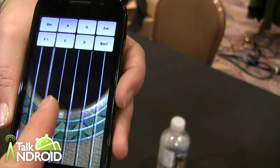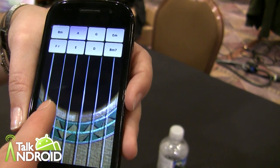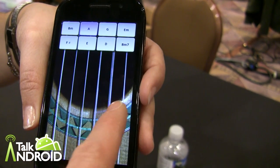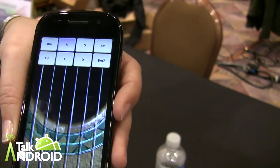So go ahead and feel. Yeah, now I can actually feel this. I know we can't see this on video or reproduce this on video, but I can actually feel the vibrations or haptic feedback as I touch the strings. It's pretty cool.